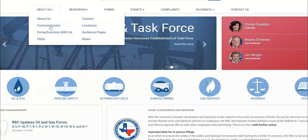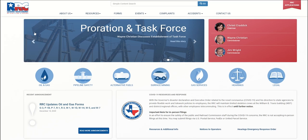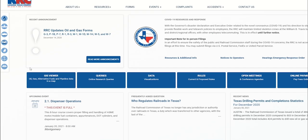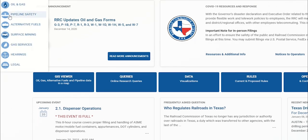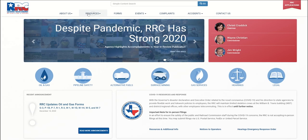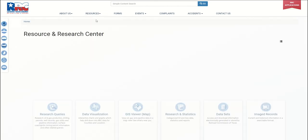Are you searching by divisions and departments like oil and gas, alternative fuels, or others? Division and department links are now located just below the news carousel and are illustrated with icons for easy identification. These icons move to a side menu as you scroll and provide easy access to the division and department landing pages in the top menu.